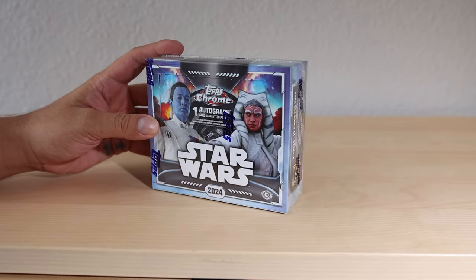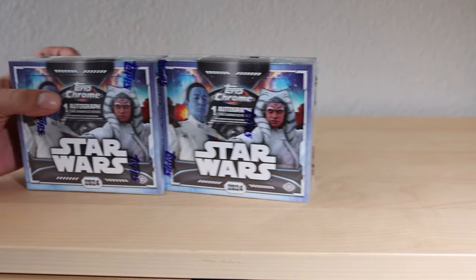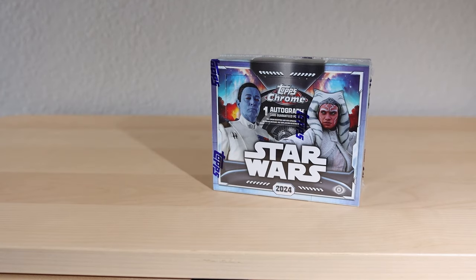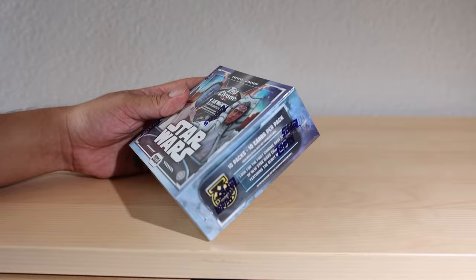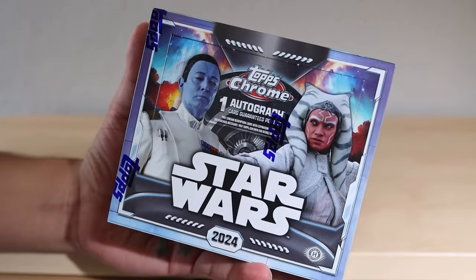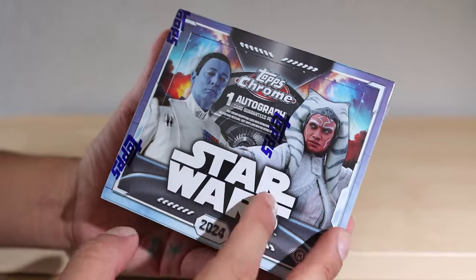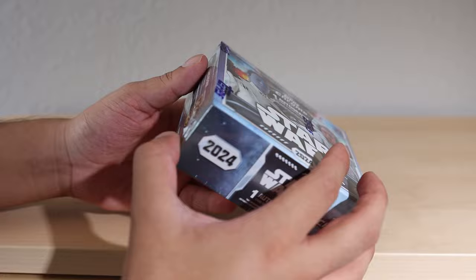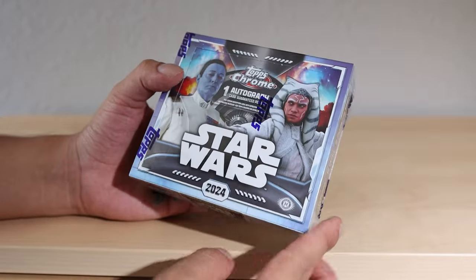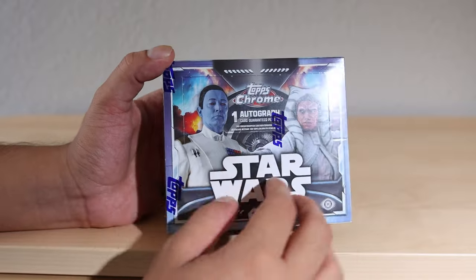Last week the 2024 Star Wars Chrome boxes finally released and I got my hands on two of them. We're gonna save one for another video in the future, but today we're getting right into it. Actually, I do want to take a look at the box real quick - one autograph card guaranteed, Ahsoka and Thrawn. I'm actually an Ahsoka collector so I'm looking for anything Ahsoka in here, and I'll probably keep the box displayed too.